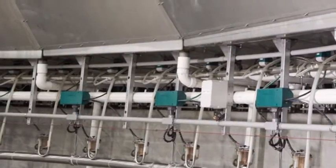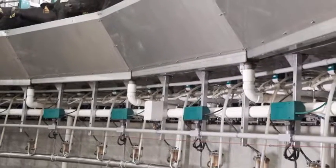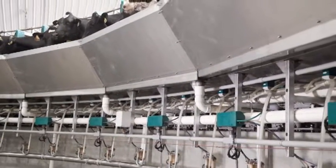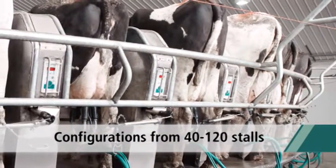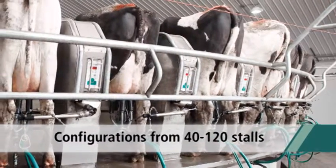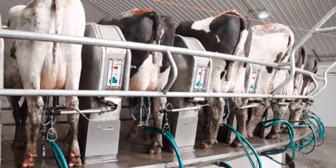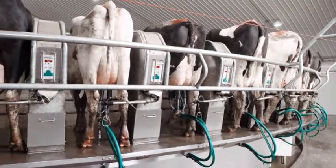The undercarriage components of the CX360 provide installation accuracy for the ultimate in stall performance. In fact, the robust construction and engineering behind the CX360 allow configurations up to 120 stalls — exactly what commercial dairy producers need to maximize efficiency on their 24-7 operations.